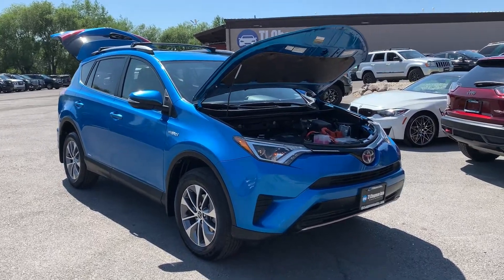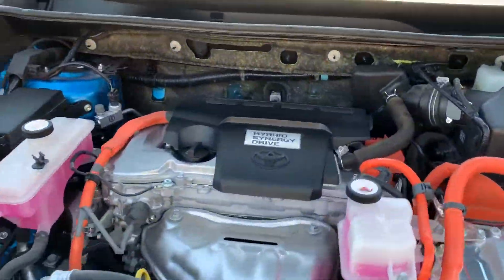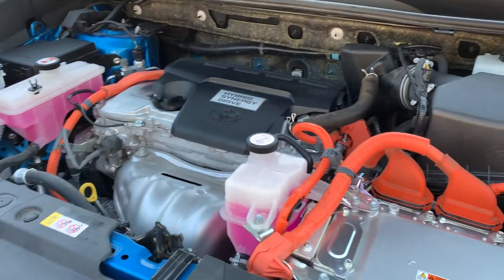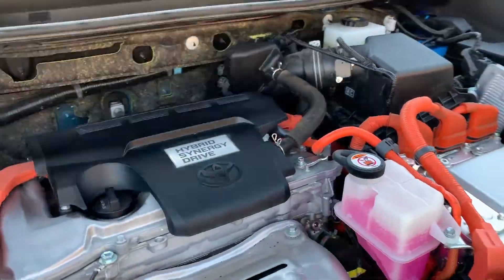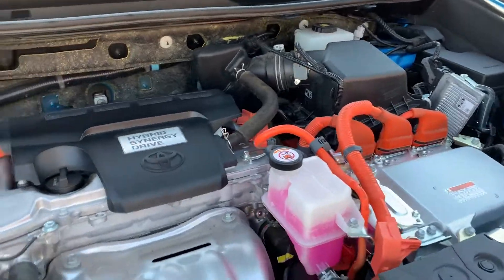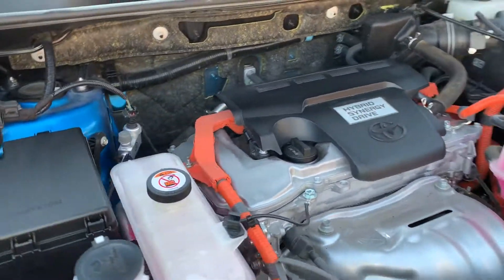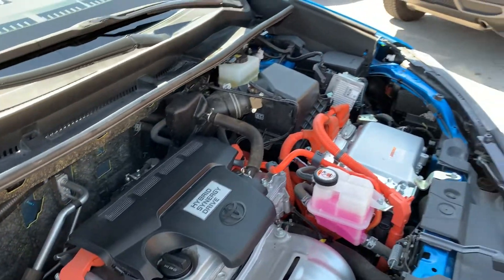Hello everyone, today we have a 2018 RAV4 hybrid — I mean all-wheel drive. I love the color patterns that they created this vehicle with. It's running good, so I'll go ahead and take it for a tour.